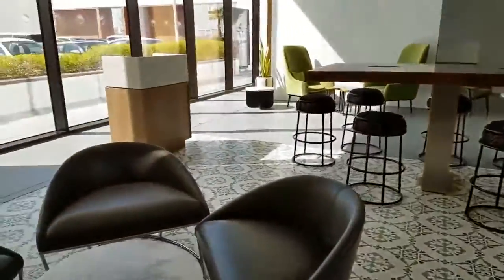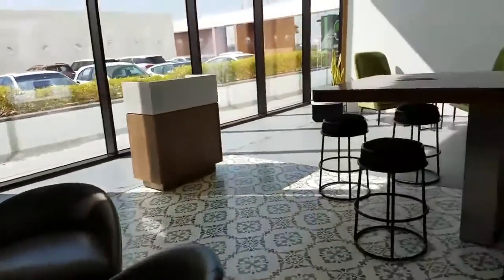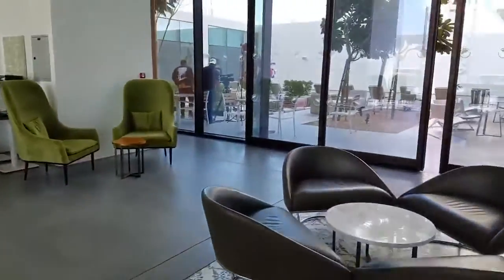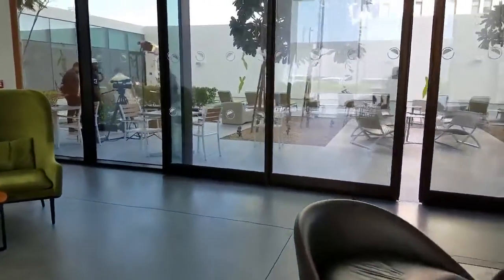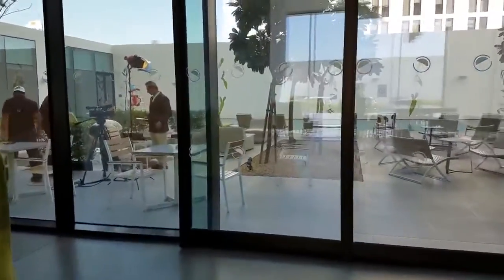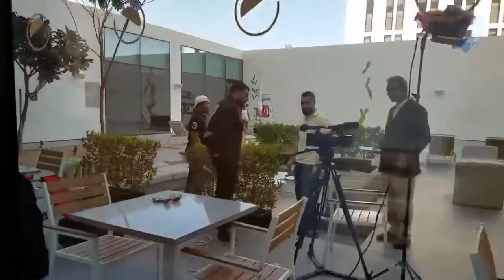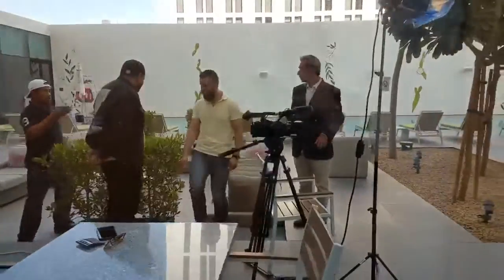It looks like they're filming something out there. This is the hotel we're at right now — they're videotaping something, so I'm not going to interrupt them, but I'll just show you guys. Not sure what they're filming or what they're doing, but it looks fun.